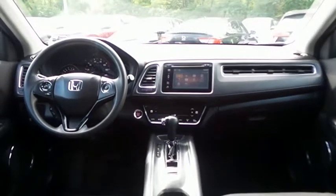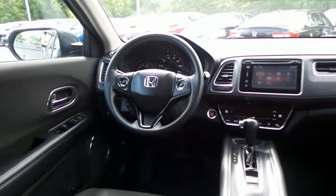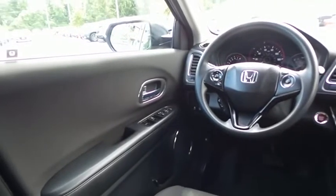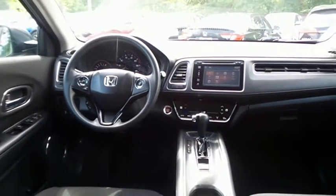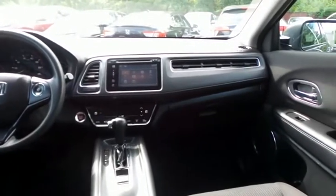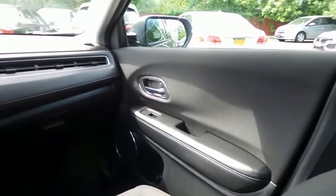This HR-V EX comes well equipped with heated front seats, reverse camera, keyless push-button engine start, climate control, power windows, mirrors and door locks, keyless entry, heated mirrors, and cruise control. It has a telescoping steering wheel with paddle shifters and radio controls, with a six-speaker 180-watt sound system,